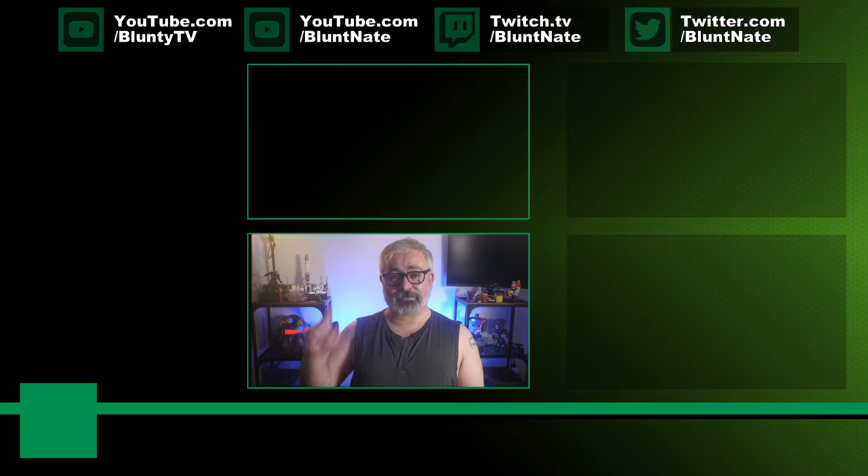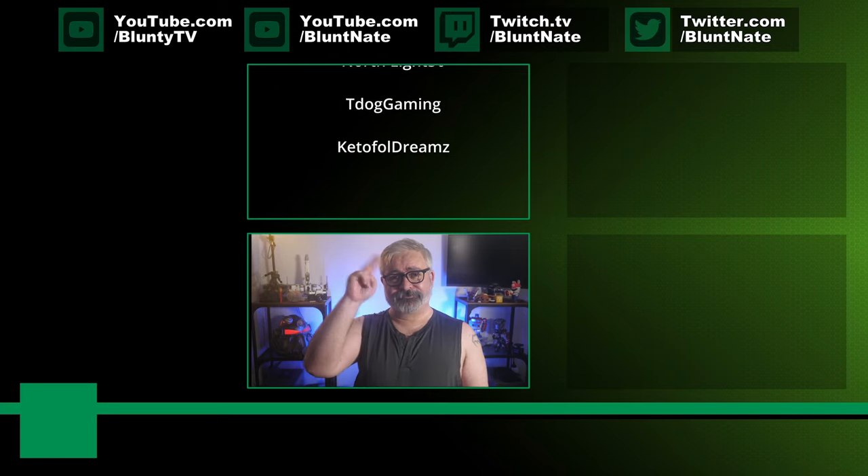Anyway, thanks for watching. I am Blunty. Catch you next time.